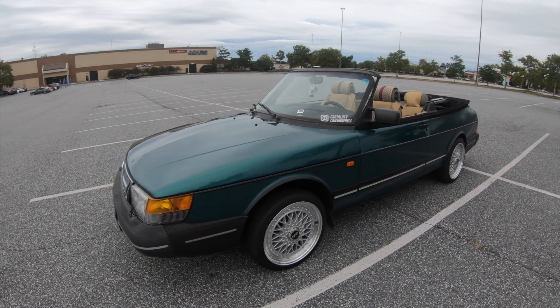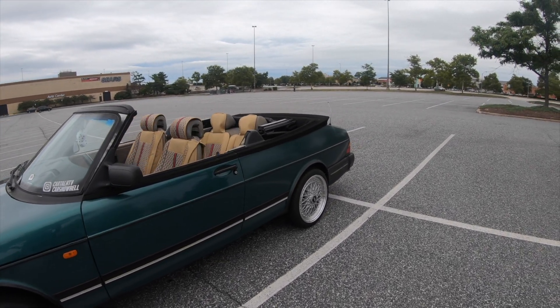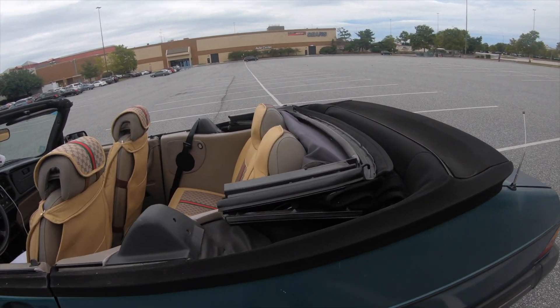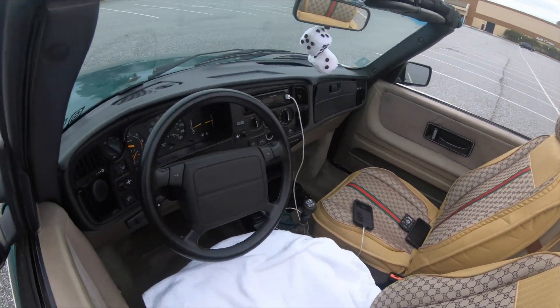This is honestly my first drive since getting this thing back. And it drives, it shifts — man, I missed this thing. The Gucci seats, so nostalgic.